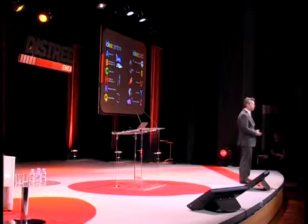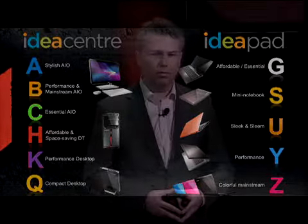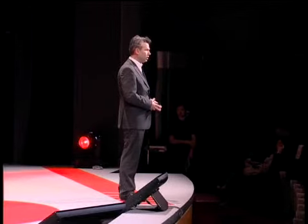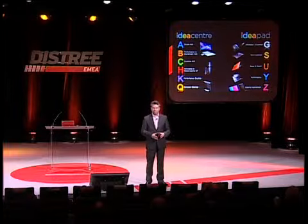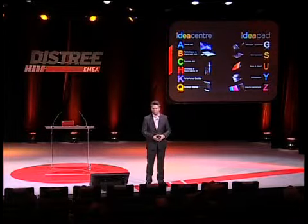On the consumer line, it is called IDEA — IdeaCentre for the desktop and IdeaPad for the notebooks. We are very focused on design there, and innovation and time to market are a very high focus. This is a pretty new product line. On the Think side we are established as a premium brand; on the consumer line, we are new and we have to establish ourselves as a premium brand there too. When you go to a retailer, you will see our products — never low end alone, always alongside the high-end product to ensure we are recognized as a premium brand.